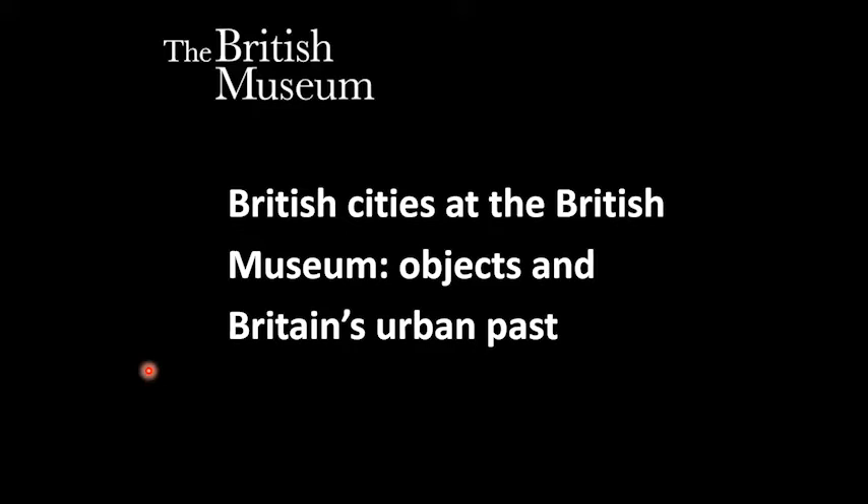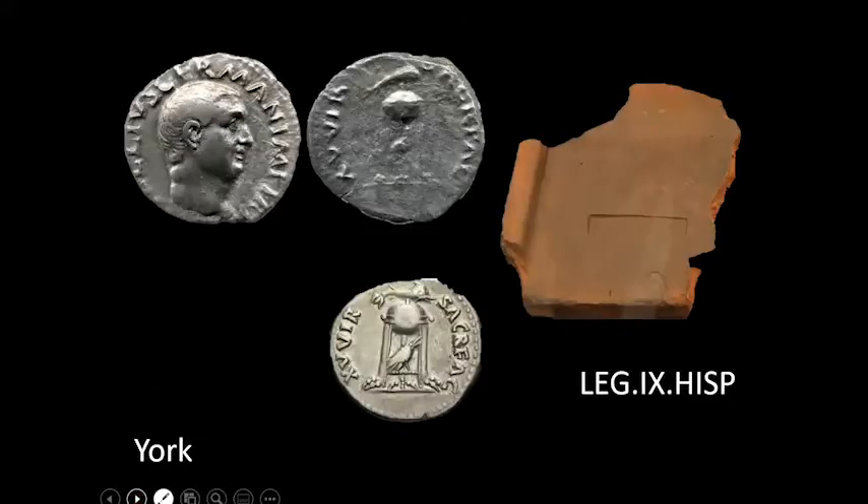So by 2015, 69 places in the United Kingdom had been granted city status by letters patent or Royal Charter. Objects discovered via urban archaeology or objects collected by heritage experts give us an insight into how cities function and also specific historic moments in a city's history. We are going to begin by going to the north of England and we are going to begin with the city of York.